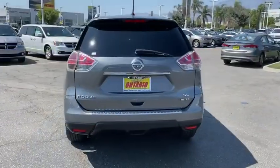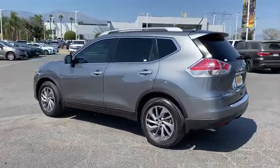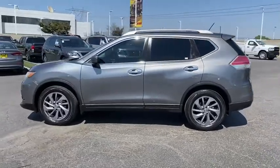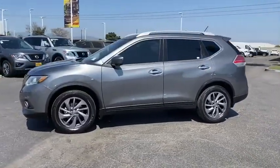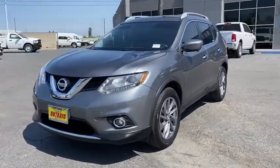This vehicle has less than 60,000 miles. Here are some of this vehicle's great options: backup camera, navigation system, power liftgate, traction control, anti-lock braking system, steering wheel audio controls, keyless entry, stability control.